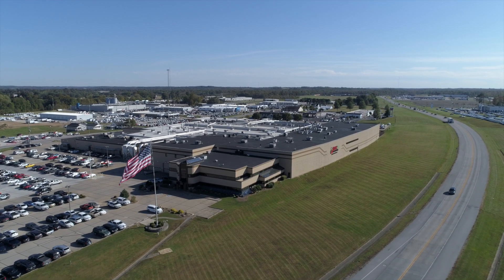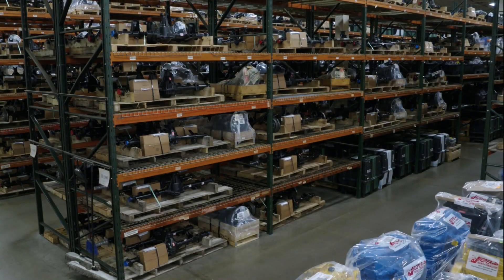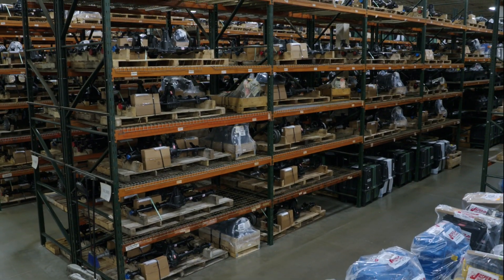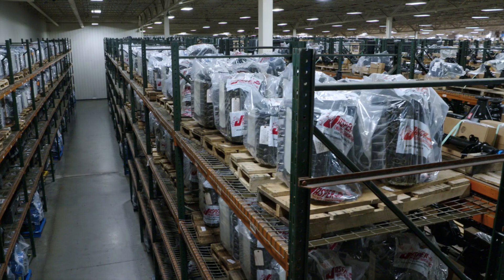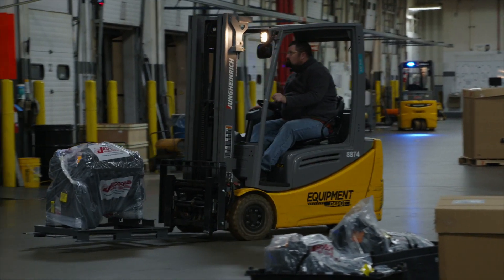Since 1942, installers and fleet managers have trusted Jasper engines and transmissions. We stock a broad selection of light and medium-duty diesel engines, built to specific vehicle specifications and ready for immediate shipment.